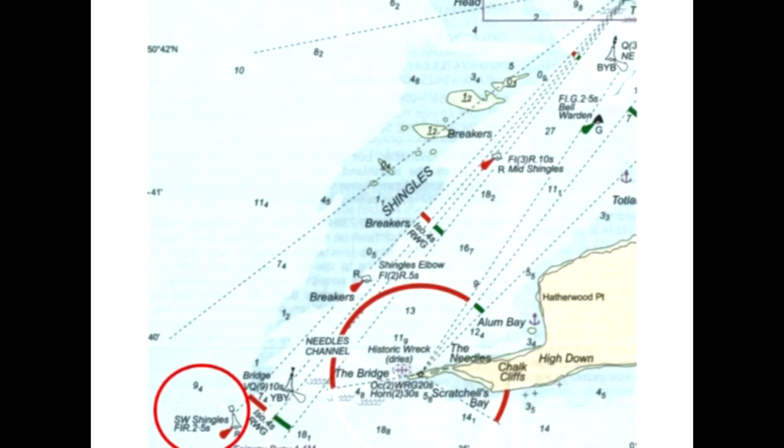If you have a run of lateral buoys of the same type, such as port, then each one will have a different light configuration so you can tell them apart. For example, up the Needles Channel we start with Southwest Shingles, which flashes once every two and a half seconds. Then we have Shingles Elbow at two every five seconds, and then Mid-Shingles at three every ten seconds. And here's a starboard-hand marker — again, quick flashing.